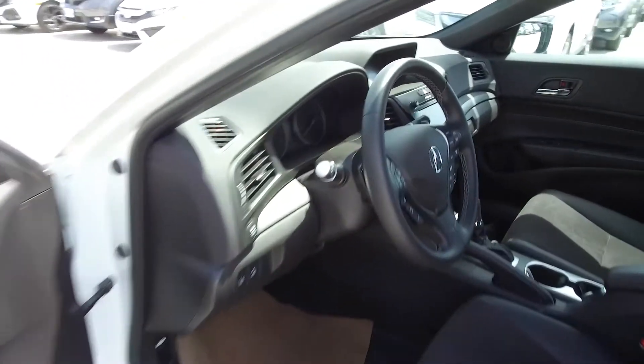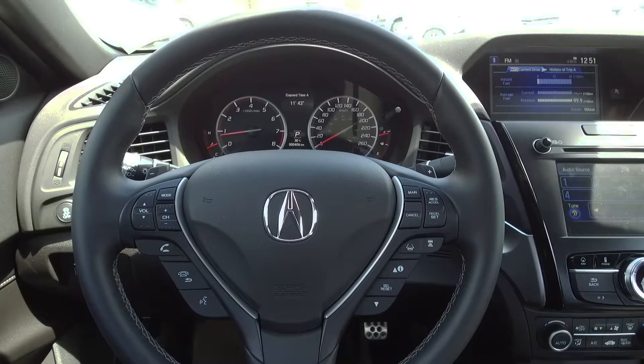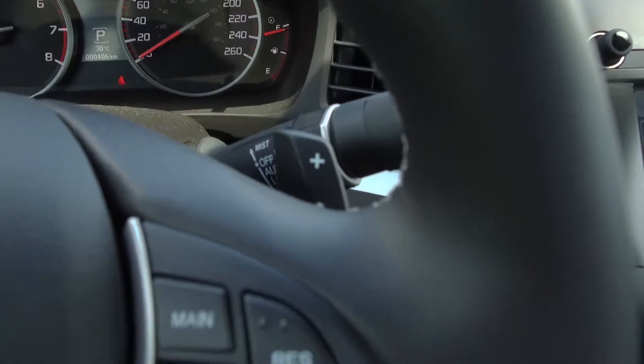Moving on inside, we've got a black leather trimmed interior with power adjustable front seats, steering wheel mounted audio, phone, information and cruise controls, paddle shifters, and push button start.